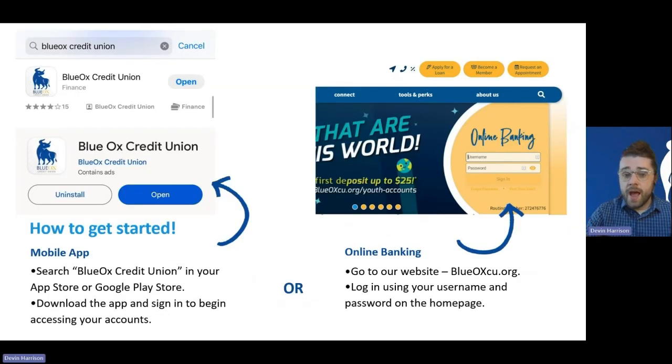Depending on how you prefer to access your accounts — whether it's your smartphone or your computer — we'll give you a little introduction on how to navigate each. It's important to note that the username and password you create for online or mobile banking is the same on each. This is really just a matter of preference; the access is the same for all members, and you'll put in the same user ID and password regardless of which way you choose.